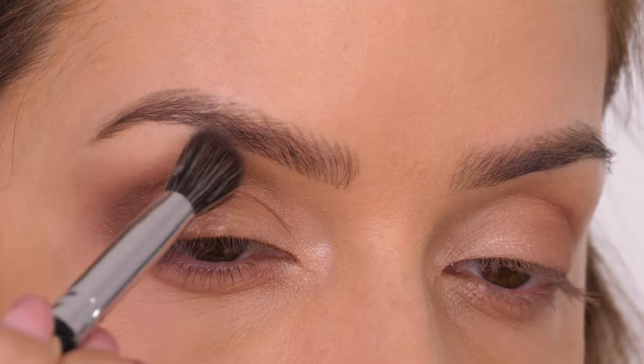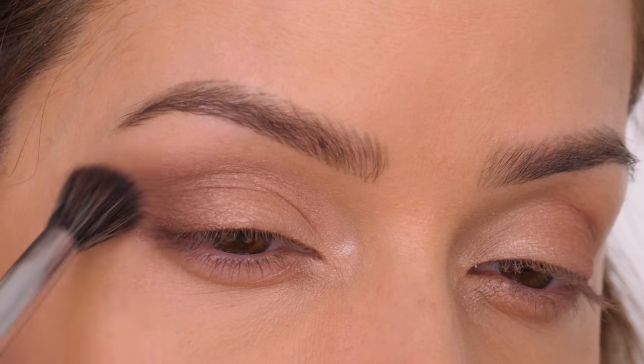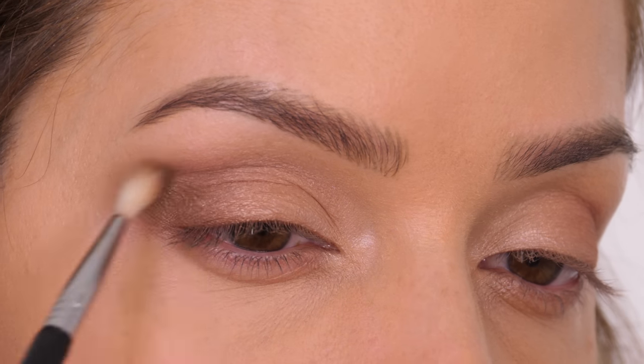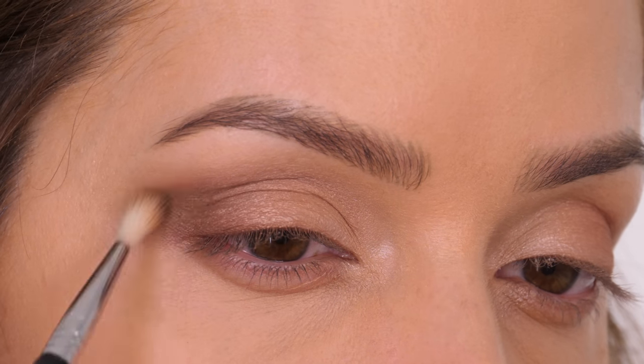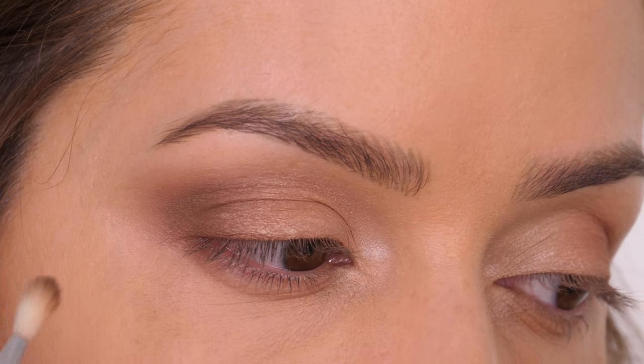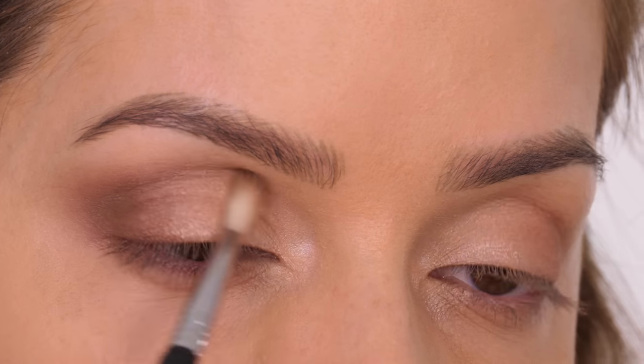You can go back in with a second layer of that lighter brown eyeshadow, which sandwiches the colors — meaning it's going to last longer. You can also afford to build up intensity without it being too dark.